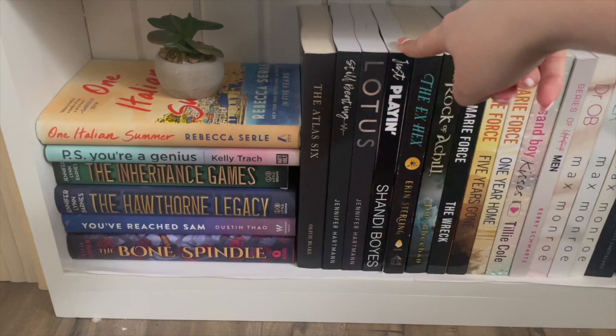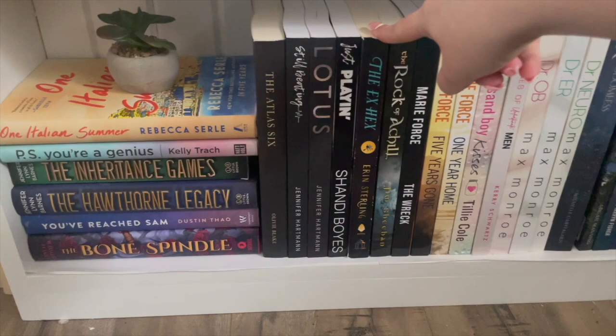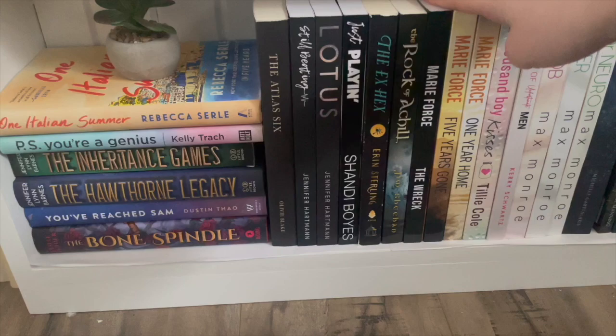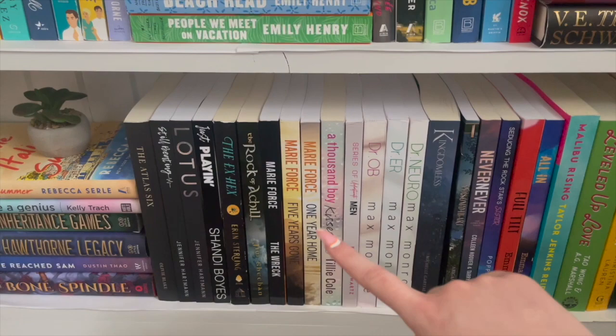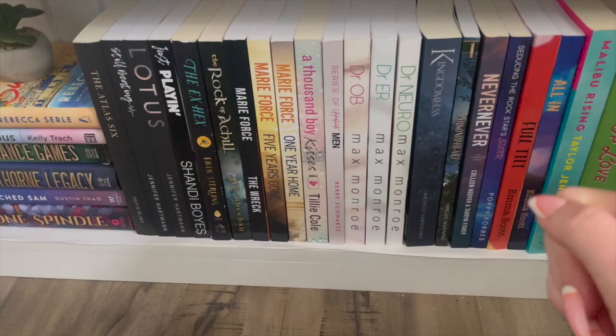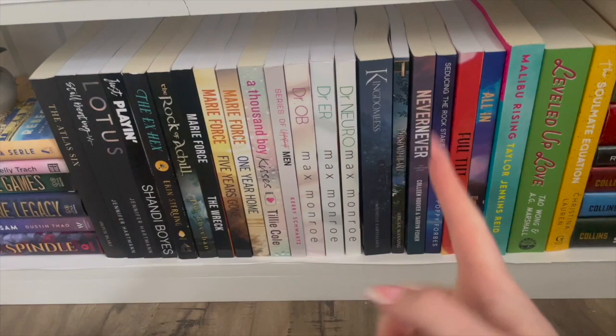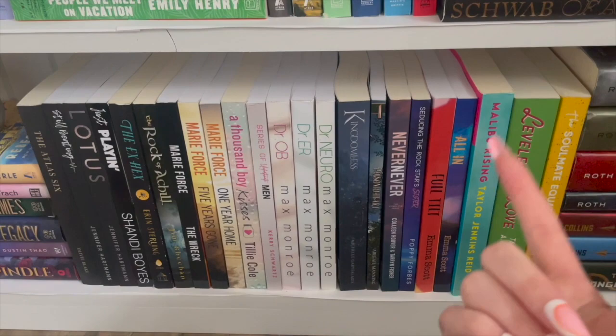Just Playing by Shawnee Boyes — I literally just bought this because of one TikTok, started reading it, absolutely hated it, and didn't keep going. So maybe I'll keep reading it eventually. Hex — good little book to read at Halloween time. Rock and Kill — have not read it yet. These three Tillie Cole books — super excited for Thousand Boy Kisses. A Series of Unfortunate Men — haven't gotten into it yet. Dr. Ob, Dr. Ward, and Dr. Neuro — haven't gotten into those yet but want to. Kingdomless — just got this one in the mail. Other Half — started reading this one and it was not for me. Never Never — this is the last Colleen Hoover book I mentioned before, and I have not read it yet but I want to. Cities and the Rockstar's Sister — haven't gotten into it yet. Full Tilt — just read it, cried, so depressed, five stars, love it. Haven't read All In yet.